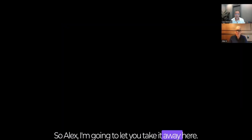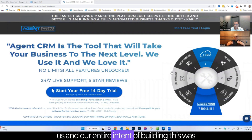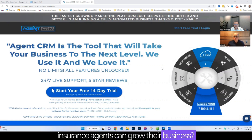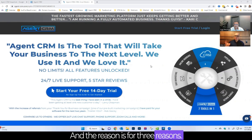We're going to start off — what is Agent CRM? Agent CRM was started over three years ago, and our entire intent of building this was: how can we create a marketing platform so that insurance agents can grow their business? We are now the fastest growing marketing platform in the world, and the reason is for three reasons.